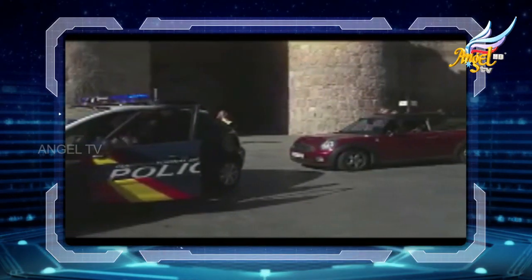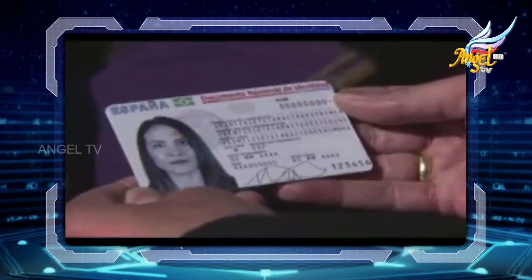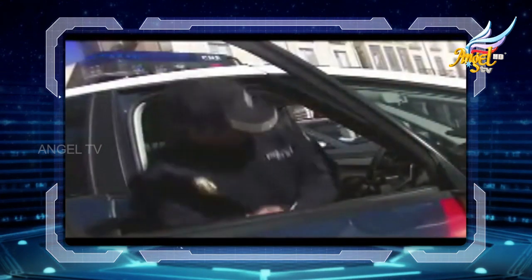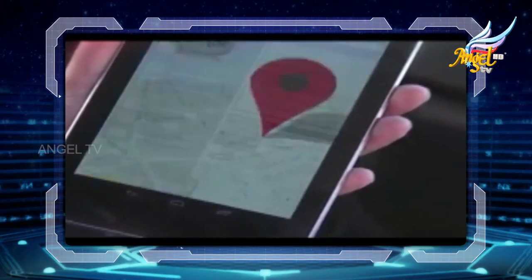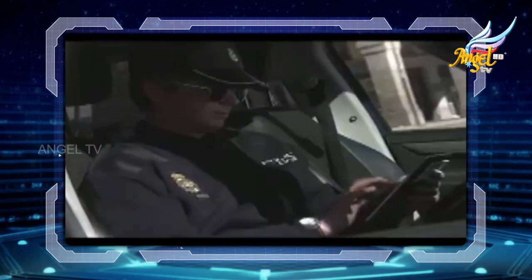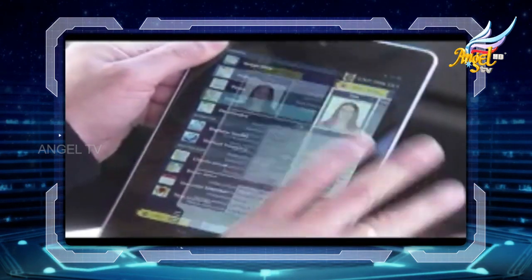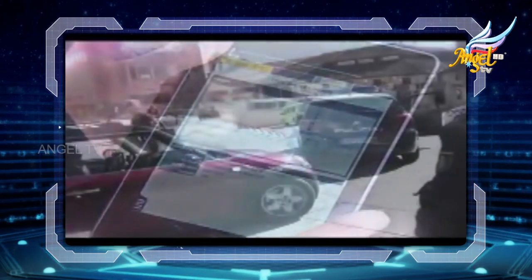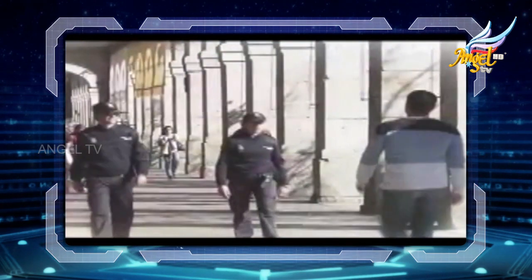The new electronic ID card has also been designed to help the police in their work. Each officer could have a smartphone or tablet to identify citizens on the spot without having to return to the police station. With NFC technology, no additional hardware is necessary to read the card. This means police will have immediate access to the user's record history or previous infringements.